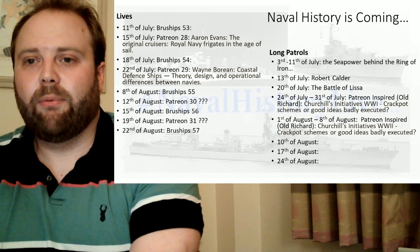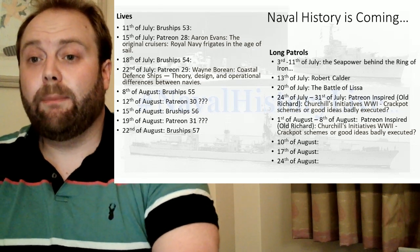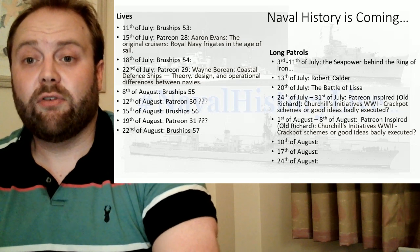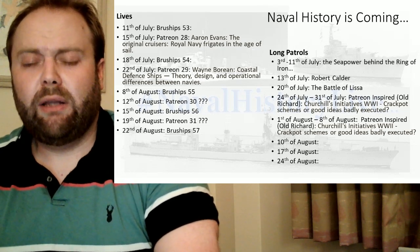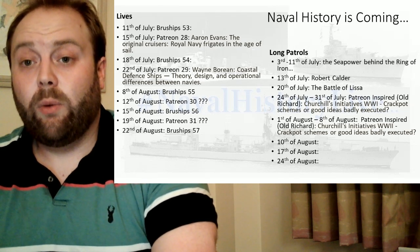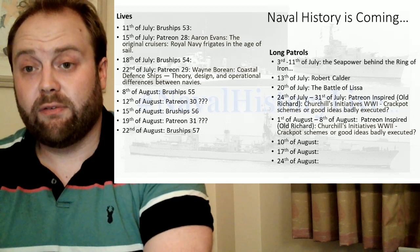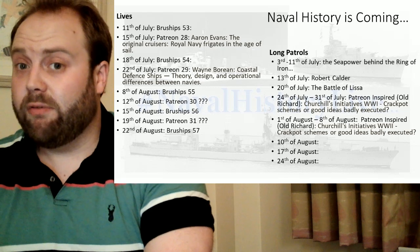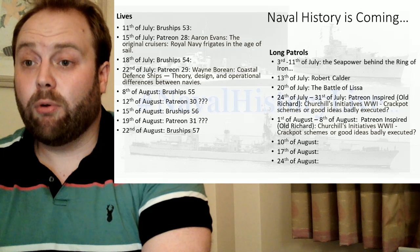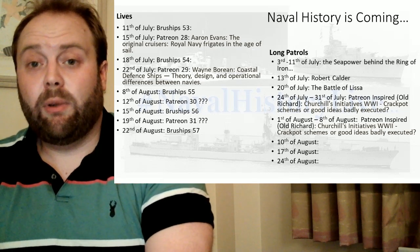So what have we got coming out? We have patrons. The two winners have been chosen — 28 and 29. Number 28 is Aaron Evans, the Original Cruisers: Royal Navy Frigates in the Age of Sail, with 19 votes. And the winner of Patron 29 is Wayne Boring, Coastal Defense Ships: Fury Design and Operational Defense Ships between Navies, with 20 votes. For Long Patrols we have Robert Calder, we have the Battle of Lissa, and then we have the Patron's Bard Series.